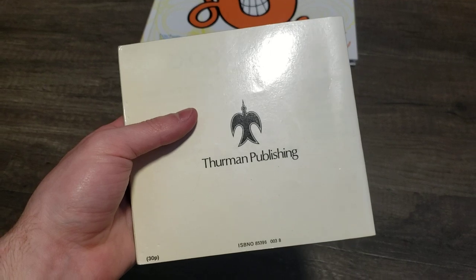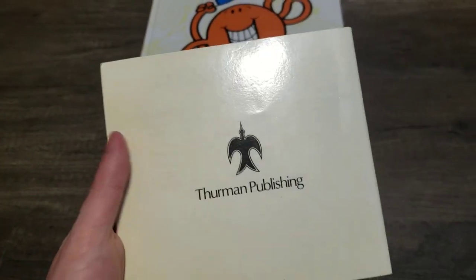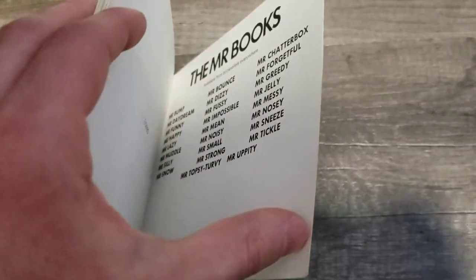Yep, originally published in 1971 from Fabry Press, I think. But it was re-released in 1975 from Derman Publishing, and my copy is the 1976 reprint because of the new books right there.